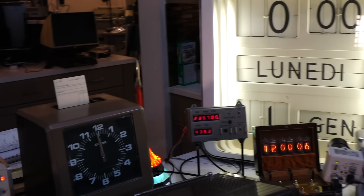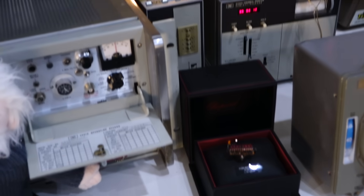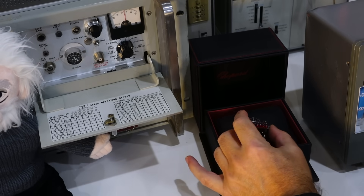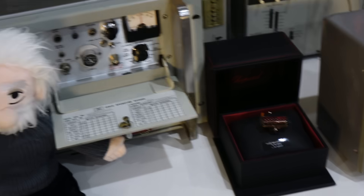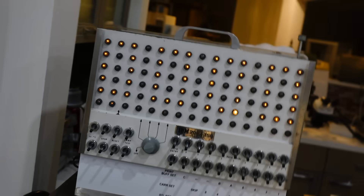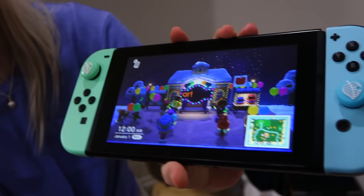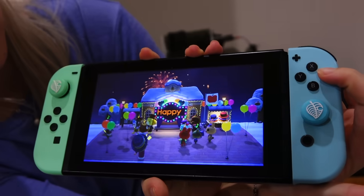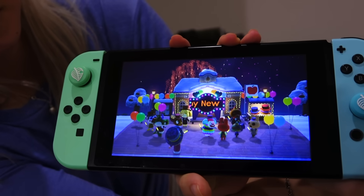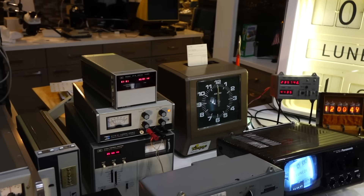Happy New Year! Did it flip over? It did! 1st of January. What about Animal Crossing — the most important? Happy New Year! I got it. Happy New Year! I'm going to have her wave. Happy New Year to you! Happy New Year to you all, and to all the clocks! Happy New Year!